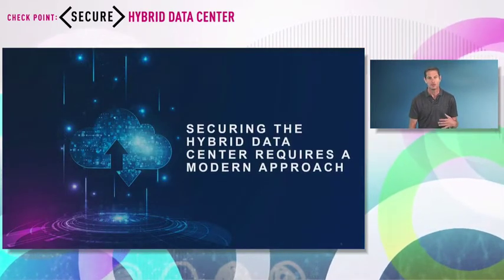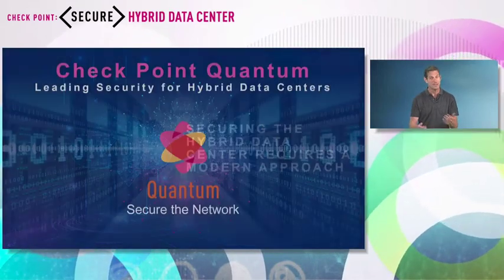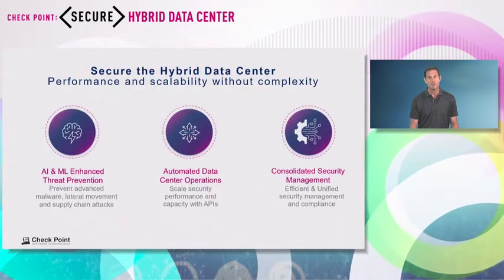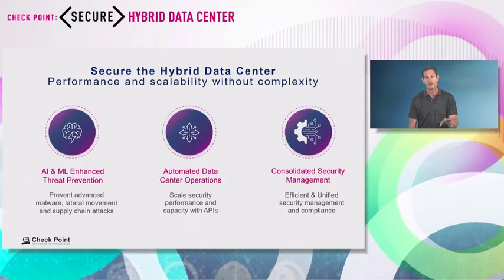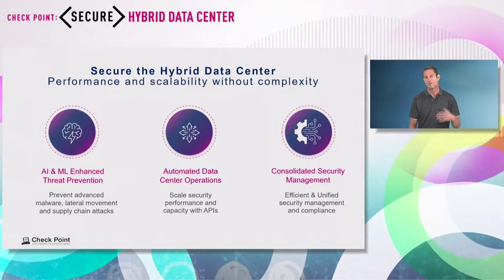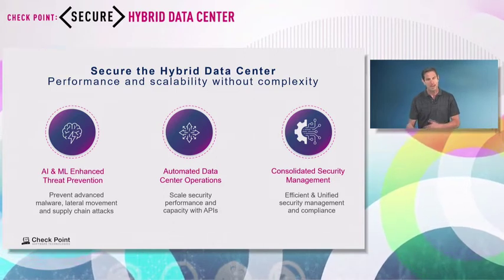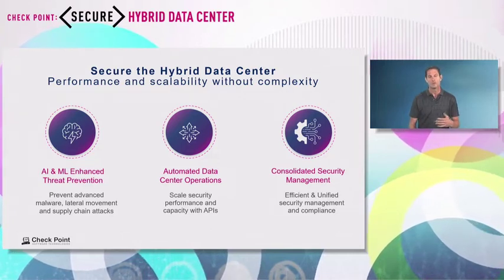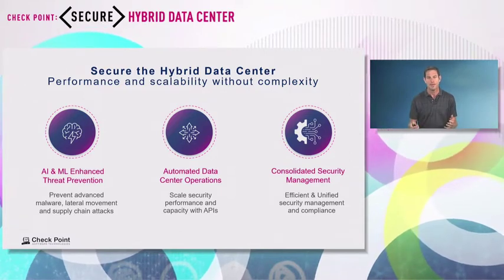We believe at Checkpoint that customers deserve a modern type of security for their hybrid data center. That's exactly what Quantum is about — the Checkpoint solution to secure the hybrid data center. From Quantum you get three main key values: first, prevention first, using AI and machine learning; second, automation and APIs, specifically scalability automation; and third, consolidation — reducing overhead and operation cost with better management products for security.